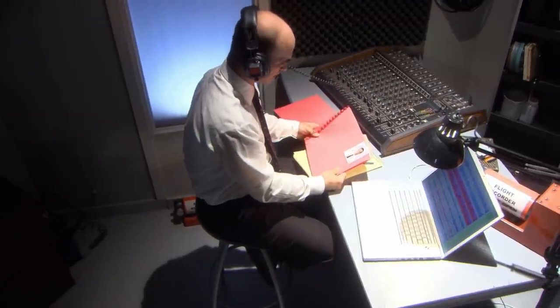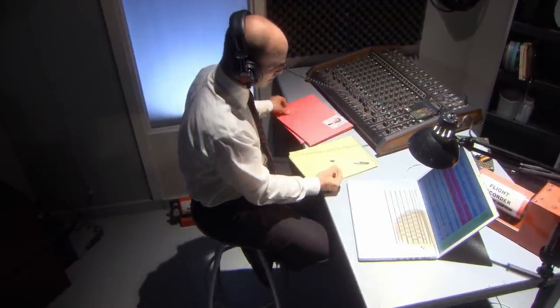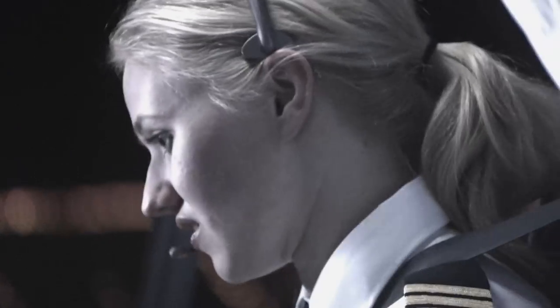When crews deviate from standard operating procedures and perform checklists late or don't make required call-outs, they become more vulnerable to subtle mistakes that they may make inadvertently — mistakes that could lead to startle, surprise, or unanticipated events they have to respond to. The evidence is unequivocal: the crew of Flight 3407 was badly distracted throughout the approach.